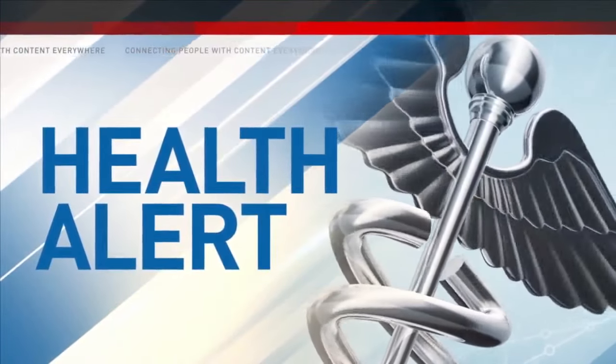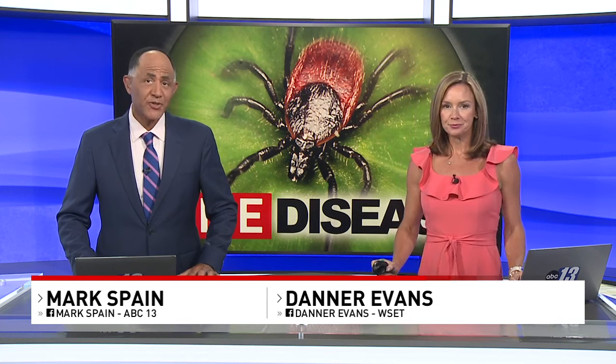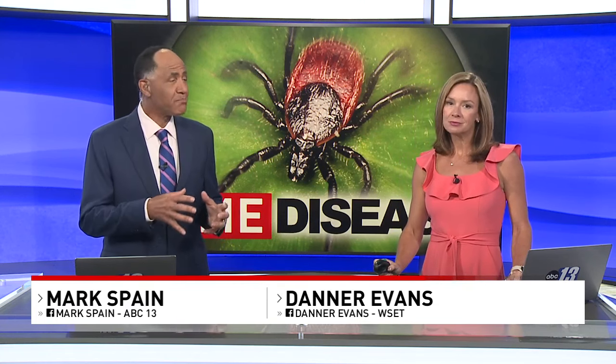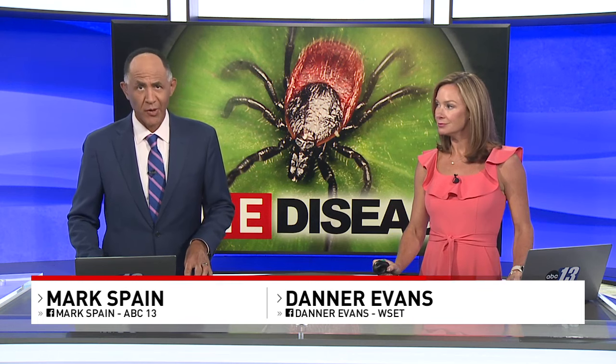It may feel a lot like fall right now, but it's still tick season here in the Commonwealth. As ABC 13's Rachel Branning shows us, their babies are a real issue for both pets and people right now.